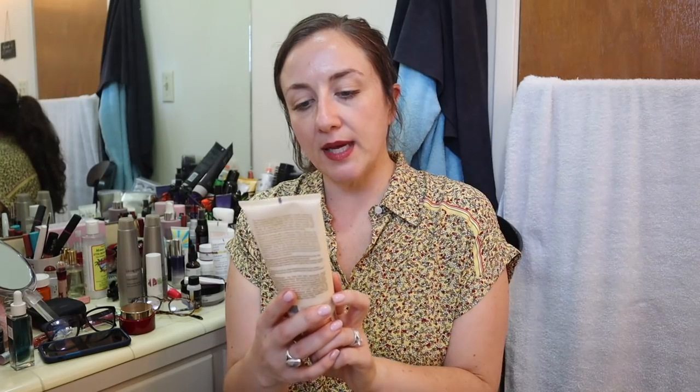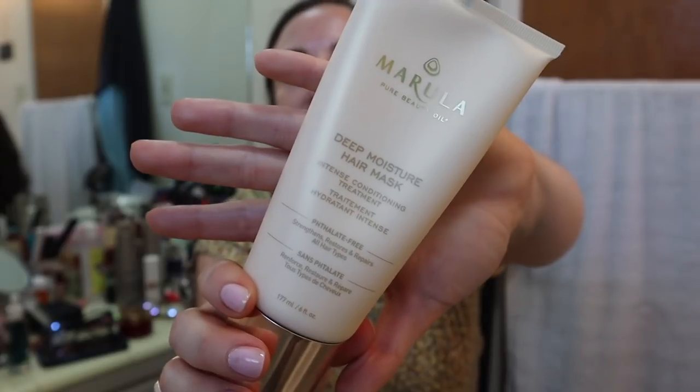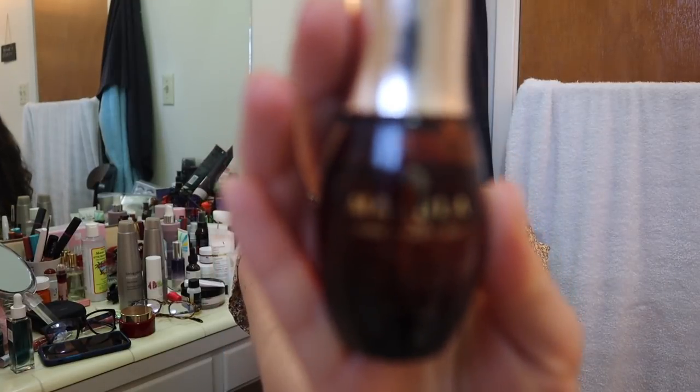Next is the Marula Deep Moisture Hair Mask. I just started using this — I bought it in the fall edit sale but went hair mask happy in that sale, so I'm just now getting to it. First impression: it wasn't very noticeable. I remember reading in the forum after I purchased it that it wasn't that great of a hair mask, and I didn't really feel like it did much after using it once. I'll update you. This is the same brand that makes the Marula facial oil, which I absolutely love — I've talked about it a handful of times. I'm hoping to like this, but the first impression felt flat.